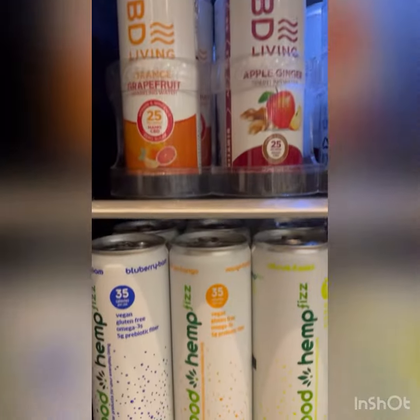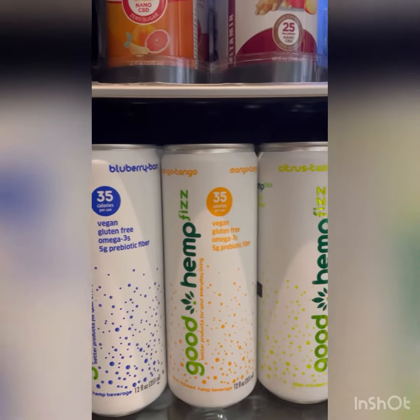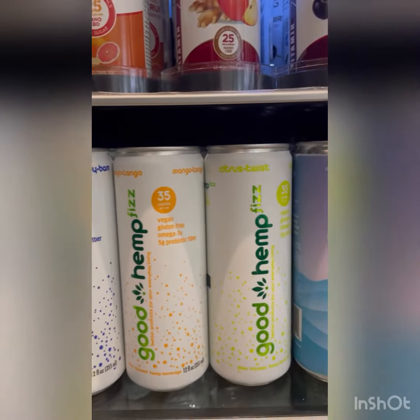And then another brand we carry is Good Hemp Fizz. They have Blueberry Bam, Mango Tango, and Citrus Twist.